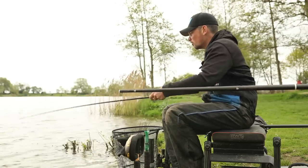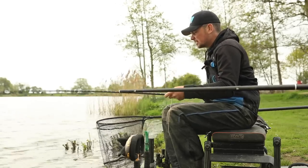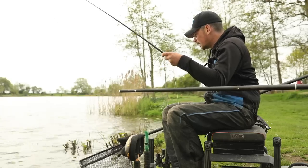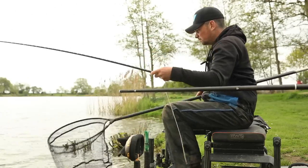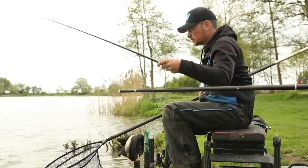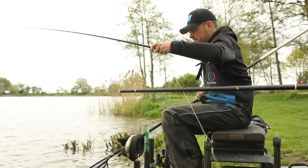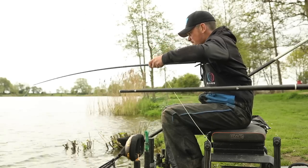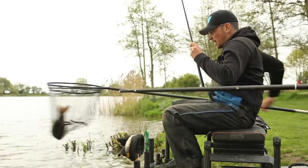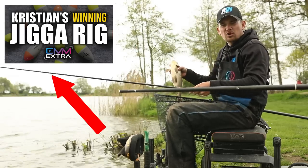If you want to see more about the actual rigs in detail, check out the members channel - there's a section on there showing exactly how I tie everything up and how to get the best out of the setup. Keep feeding, keep flicking the rig, and you'll catch more fish like that on the jigger.